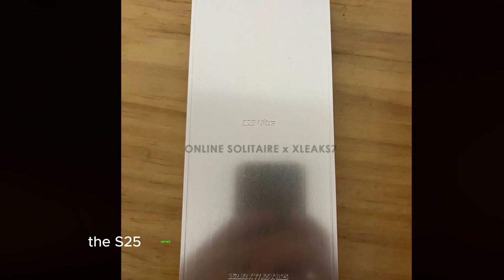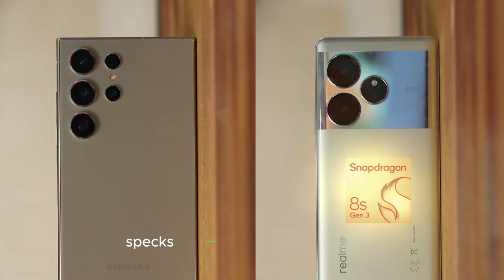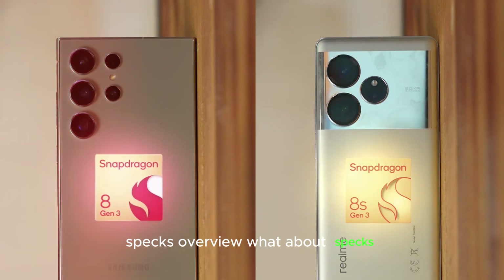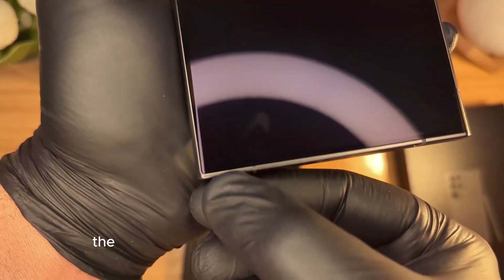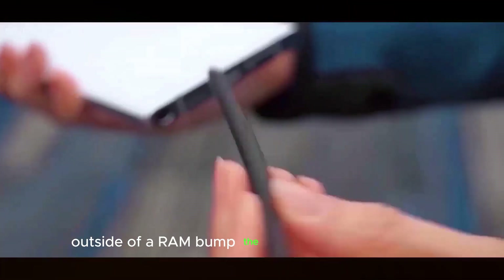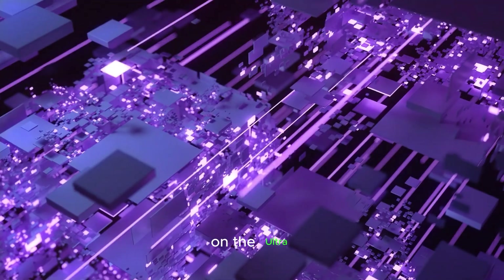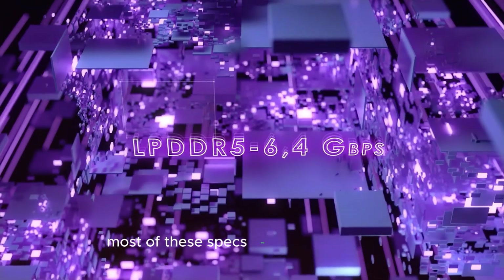The S25 series is set to launch on January 22nd. As for specs, the S25 lineup doesn't bring massive changes outside of a RAM bump, the Snapdragon 8 Elite chip, and an ultrawide camera upgrade on the Ultra. Most other specs are staying the same.